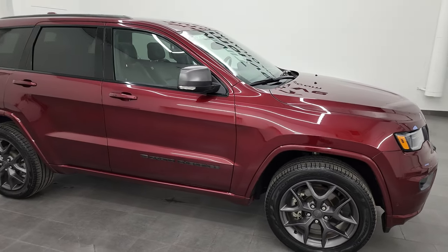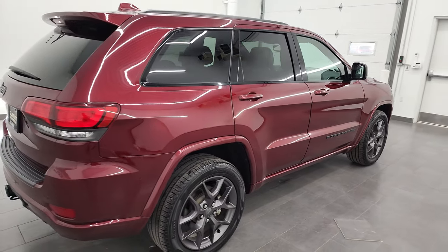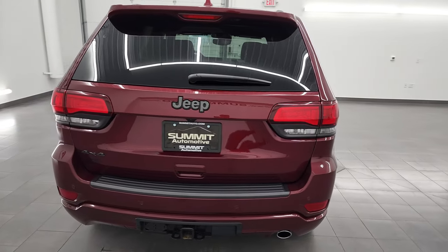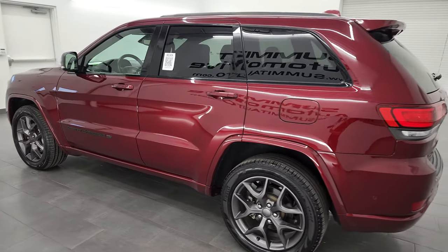Hey, this is Brett, and this 2021 Jeep Grand Cherokee Limited 80th Anniversary is stock number 21J193A. I am here at Summit Automotive in Fond du Lac, Wisconsin, your new and used Jeep and Jeep Grand Cherokee headquarters.